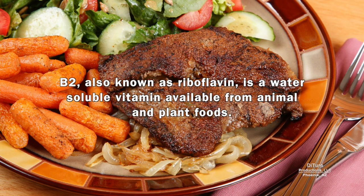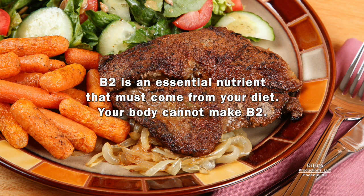B2, also known as riboflavin, is a water-soluble vitamin available from animal and plant foods. It's an essential nutrient that must come from your diet because your body can't make it.